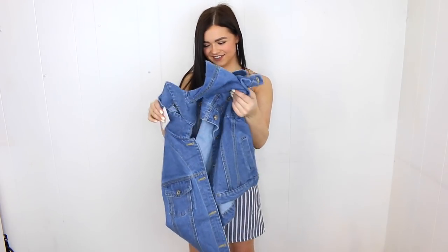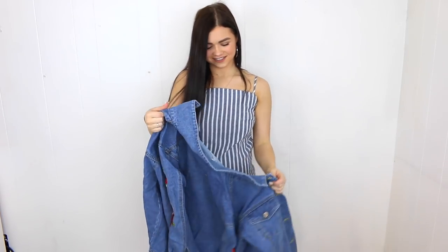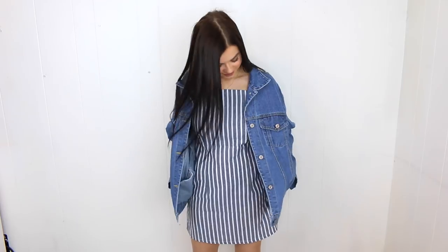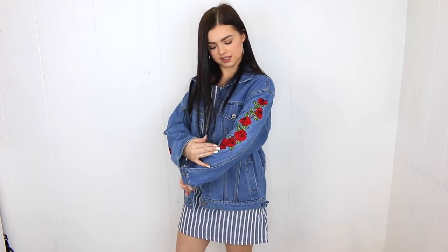Next is a jean jacket that's supposed to be an oversized fit — and it has roses on the sleeves, which is so cute, hence 'Alyssa Rose.' I got it in a small and it is very oversized, so if you don't like oversized I wouldn't recommend, but I love it. It's really comfortable and lightweight — a perfect layering piece to throw over a summer outfit at night. The buttons on the sleeves aren't cut open, and the pockets appear to be fake or uncut, which is a little annoying.